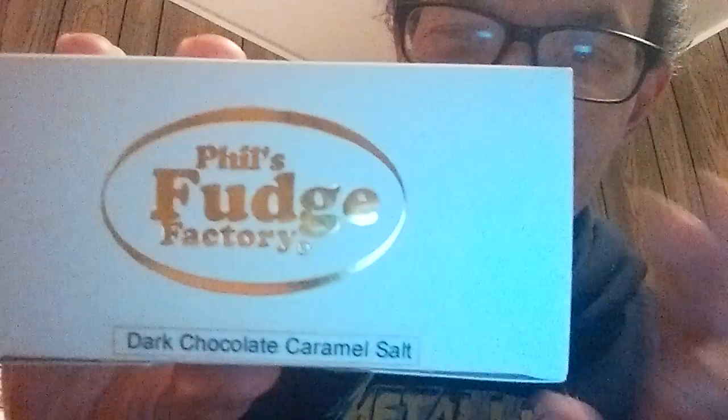This comes from — now you guys are going to get a laugh at this, I know the whole old joke — Phil's Fudge Factory. Bring on the trolls to the Fudge Factory. The guy is going to be watching this, so sir, just ignore all the trolls that are commenting, making fun of the name. You know, with YouTube, people are going to joke around.